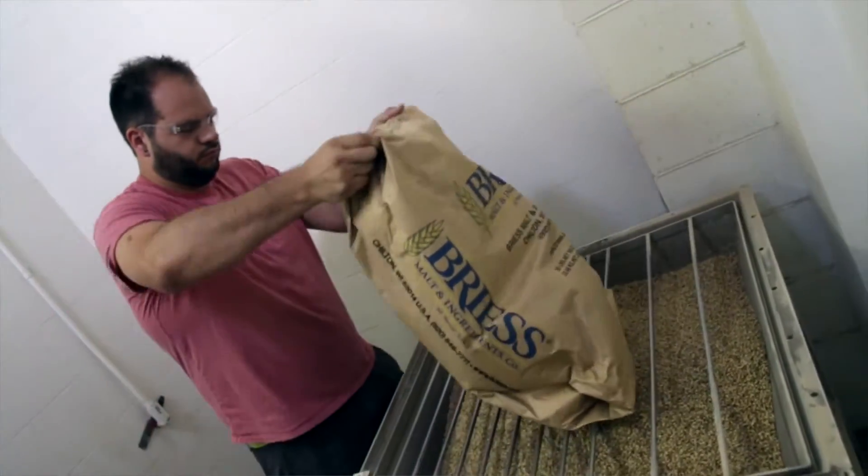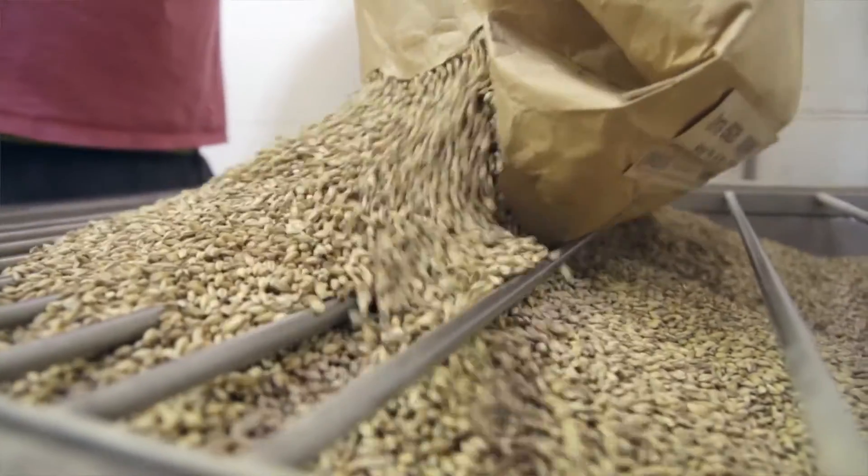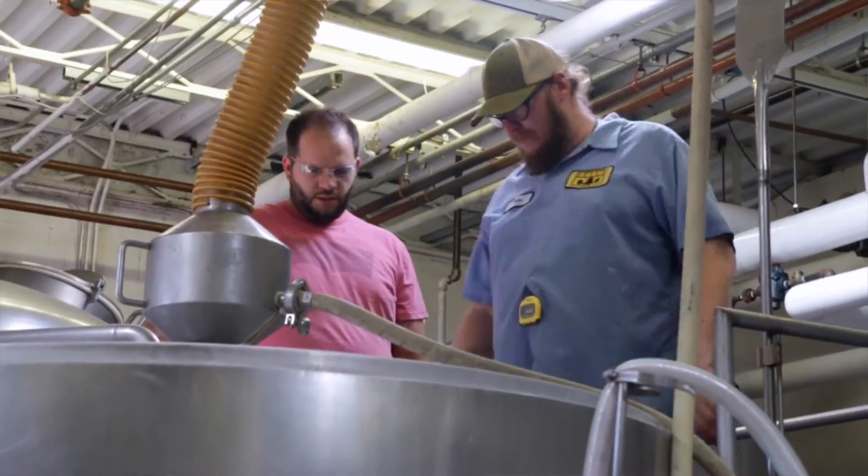We used 19 bags of grain today, whereas on a typical brew day for me, I can get five batches out of a bag.